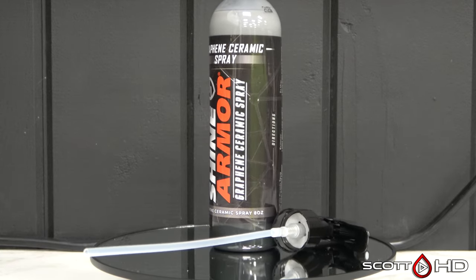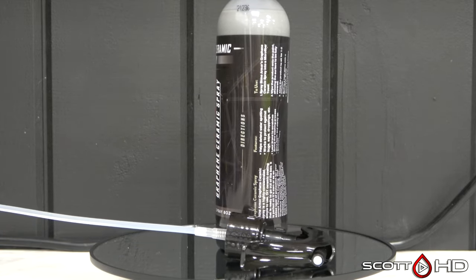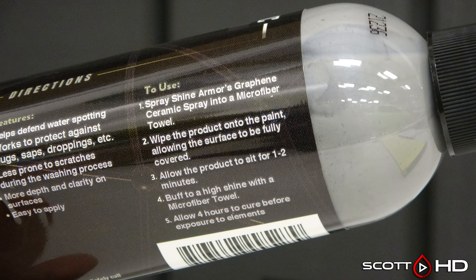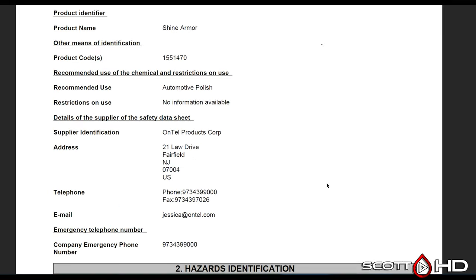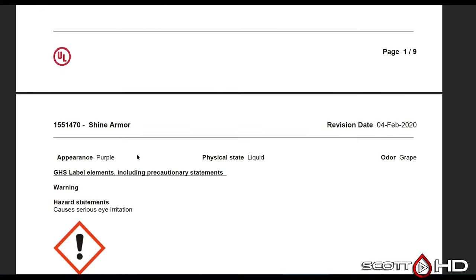Shine Armor Graphene: I reached out to them multiple times and finally got a response with an SDS, but when you look at it, I believe it's their original product's SDS — the purple-colored one — because the SDS describes the liquid's appearance as purple. This is likely not the correct SDS for the current product, though it's probably very similar with a small amount of graphite in it. So we're just going to move on.